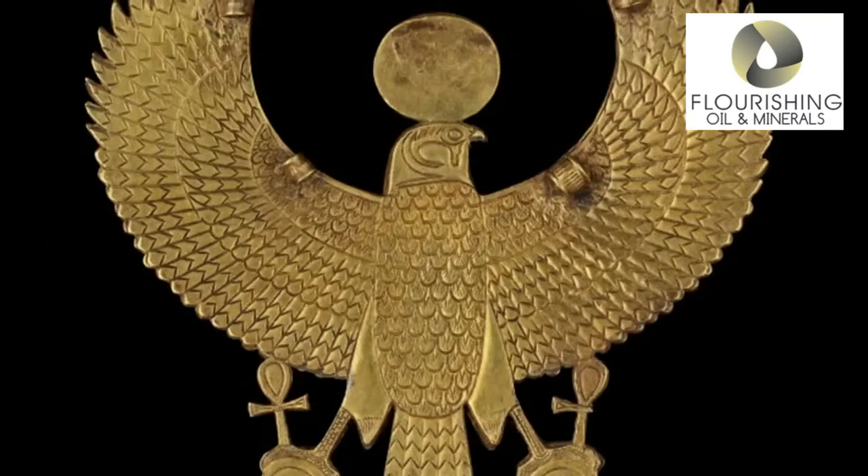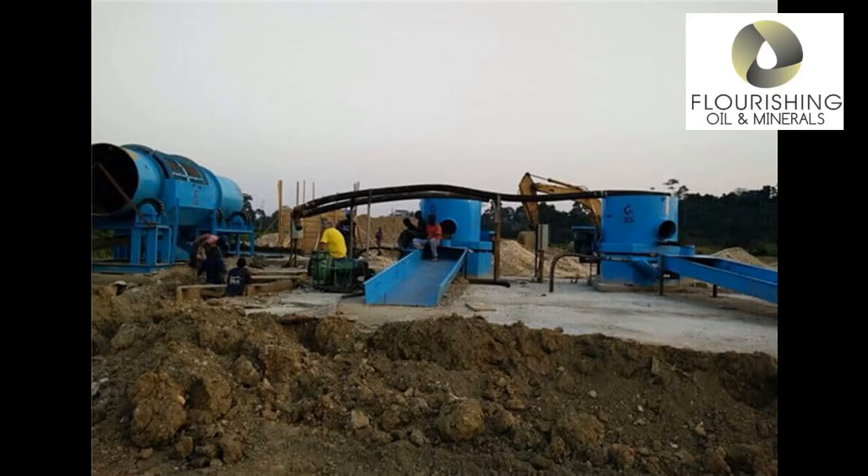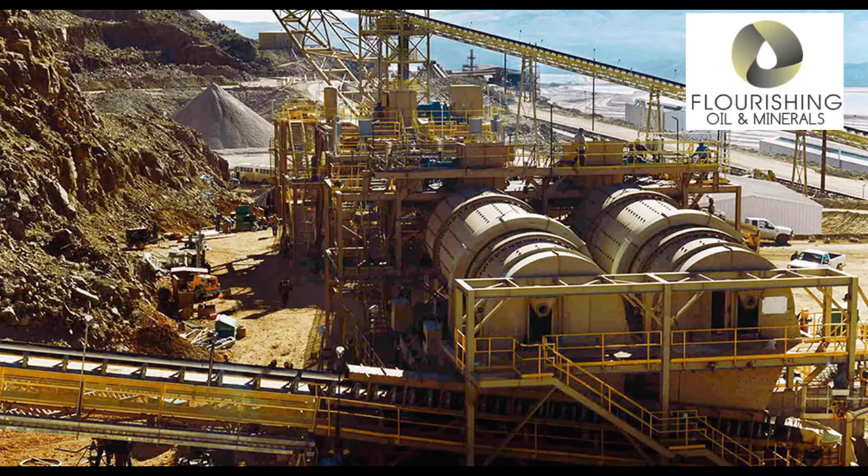So now you know why you should buy gold, but how is it made? Gold is mined using four different methods: placer mining, hard rock mining, by-product mining, and by processing gold ore.